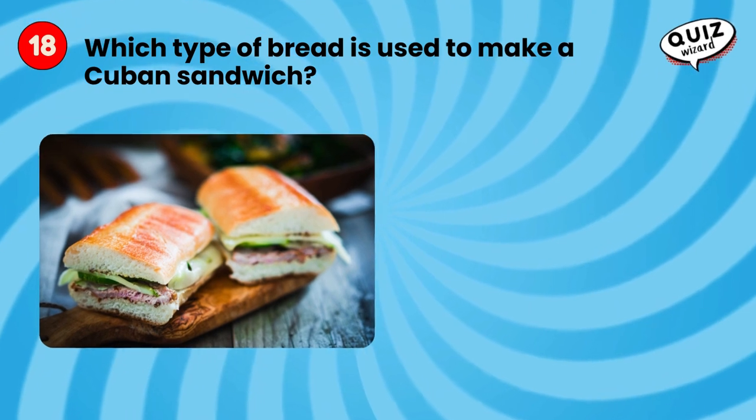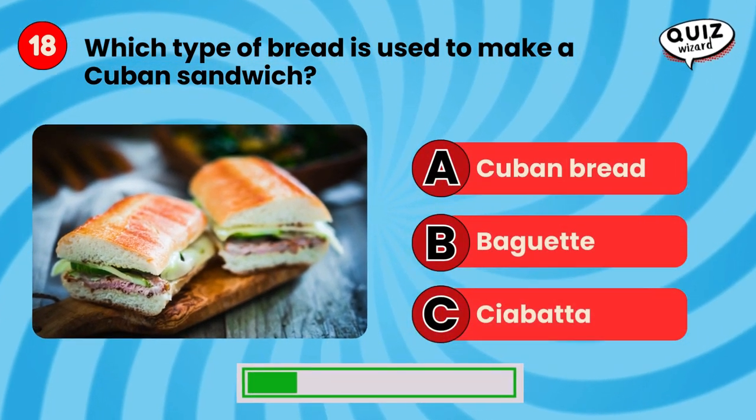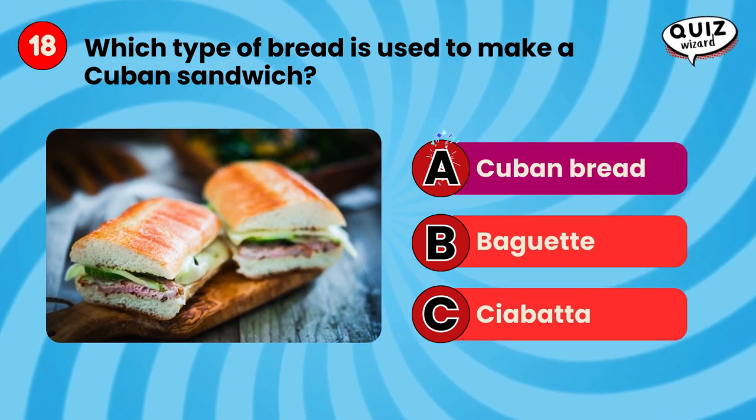Which type of bread is used to make a Cuban sandwich? Cuban bread.